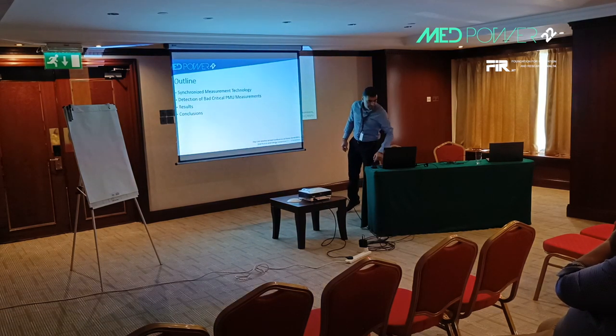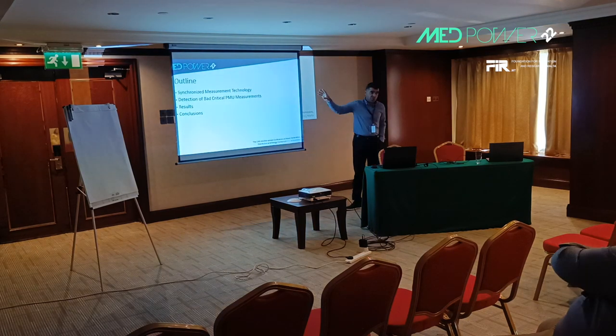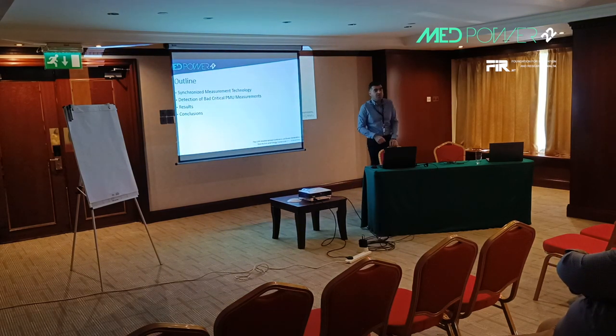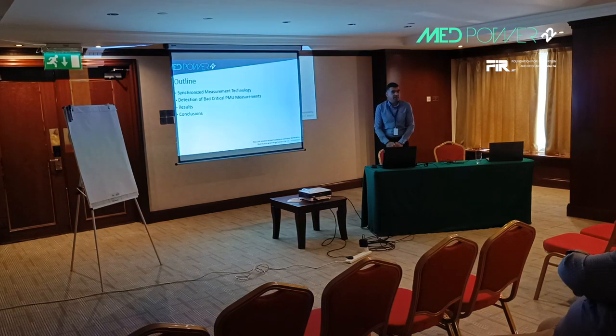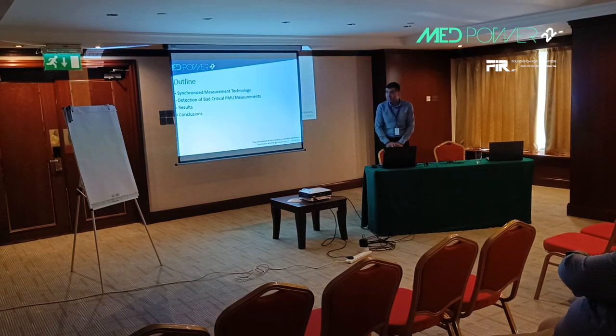Here is an outline of the presentation: a short introduction about the synchronized measurement technology that provides synchronized phasor measurements — the PMU measurements.